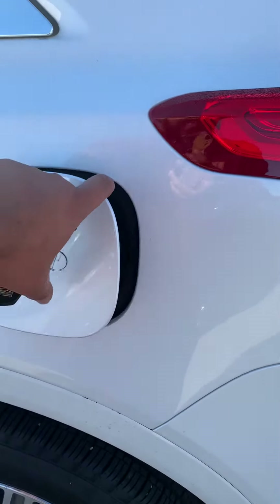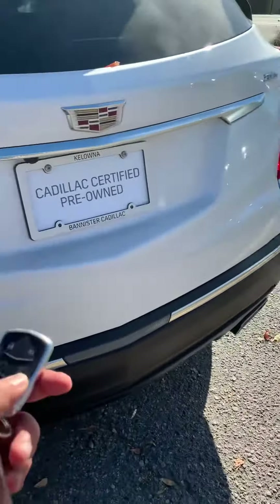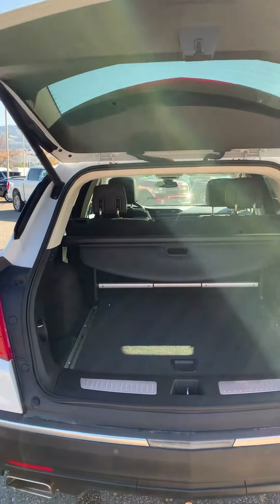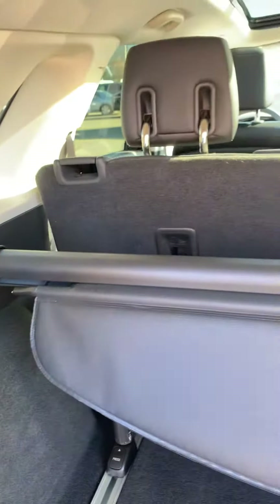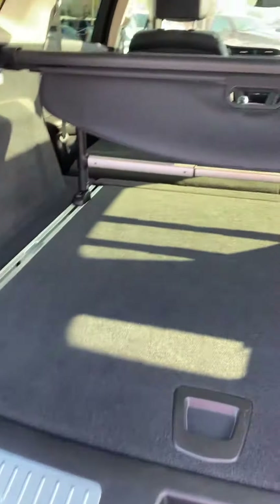It has a capless fuel system, plus the same power liftgate. You can also lower down the rear seats if you need more space from the back, so you have ample space in here.